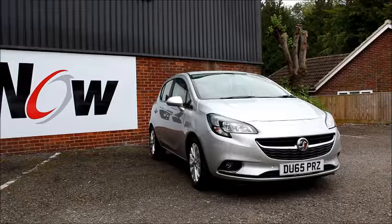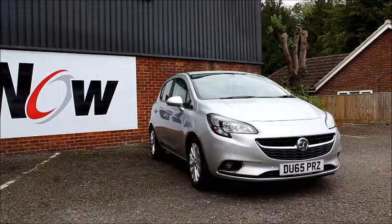Looking at the front of the car we have a sports front bumper, chrome detail grille, and chrome detailed headlights with daytime running lights.